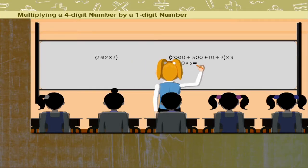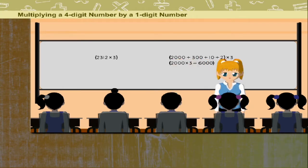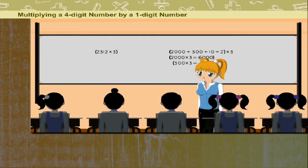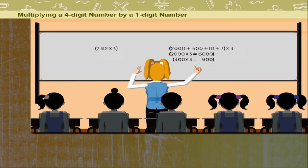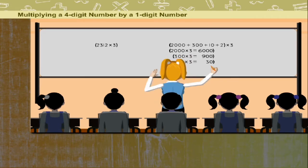Multiply 2000 by 3, you get 6000. Multiply 300 by 3, you get 900. Multiply 10 by 3, you get 30.